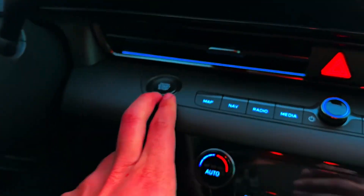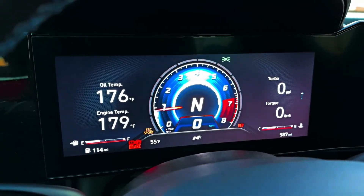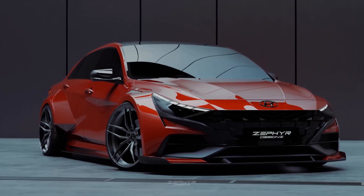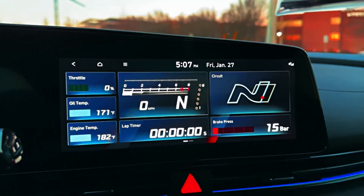While Hyundai has kept quiet about the updated Elantra N's interior, there are some clues to be found from its previous iteration. The N-line variant of the previous Elantra boasted a customizable instrument cluster that gave drivers a choice between analog dials or a fully digital panel.